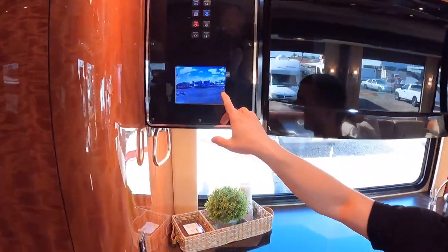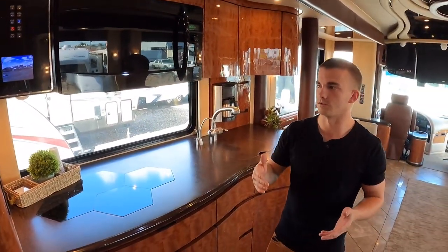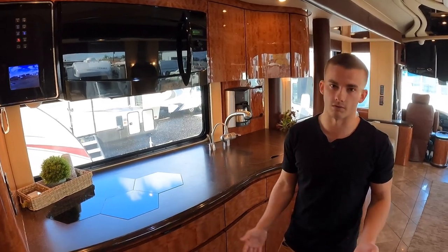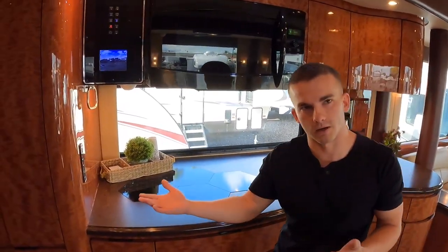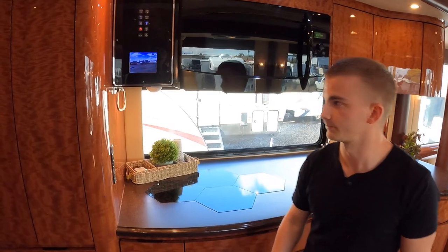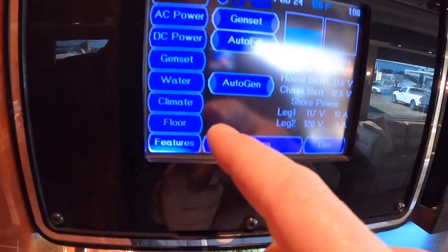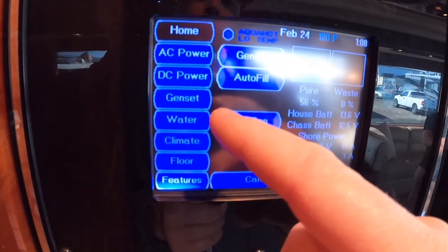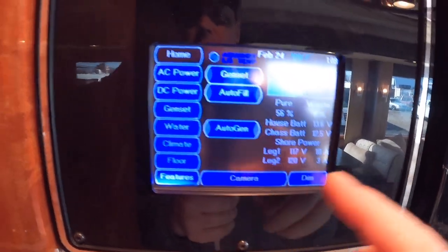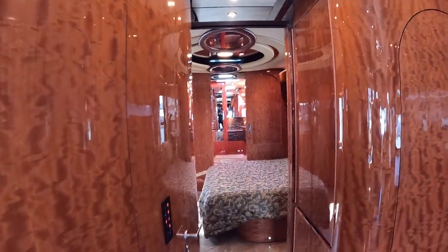Right here you can actually see the RVs on the lot across the way — this coach has a camera system all around it so when you're inside you can see everyone outside, making sure you're safe and sound. Newell does a great job with this; very few RVs have cameras while you're sitting inside watching everything going on around the coach. On this panel you can also control your floor heat, climate control, water levels, gen set, auto fill, and dim your lights.